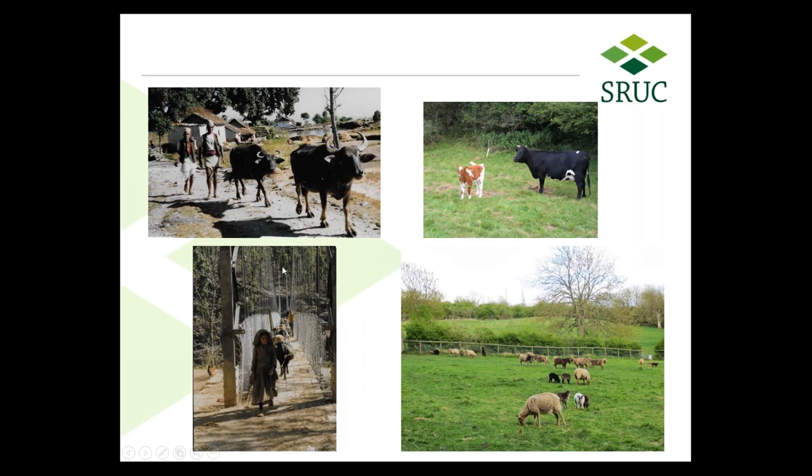Every dry season it is heavily lopped by the villagers to feed their animals. They rely heavily on tree fodder in Nepal. They then collect the manure — particularly from the water buffalo — and spread it on the hill terraces, which is vital for soil fertility. It's a centuries-old agroforestry system in Nepal, and that certainly stimulated my interest.